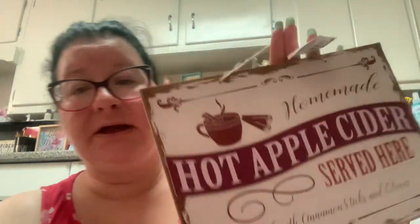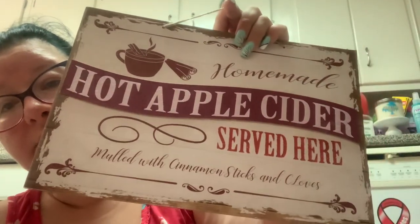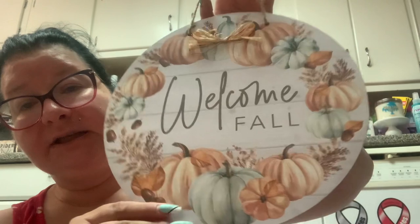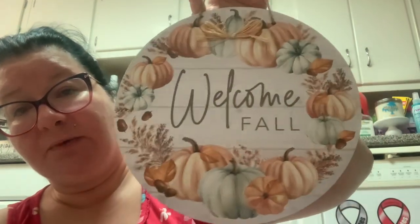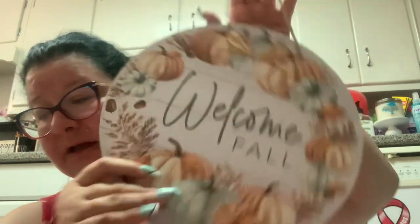I did pick up a sign. They had a pumpkin patch one but I'm sick of those. This one says 'Homemade Hot Apple Cider Served Here, Mulled with Cinnamon Sticks and Cloves.' And then I got another one which also has the blue pumpkins — it says 'Welcome Fall,' so that'll be good for my front door. It's a little round sign.